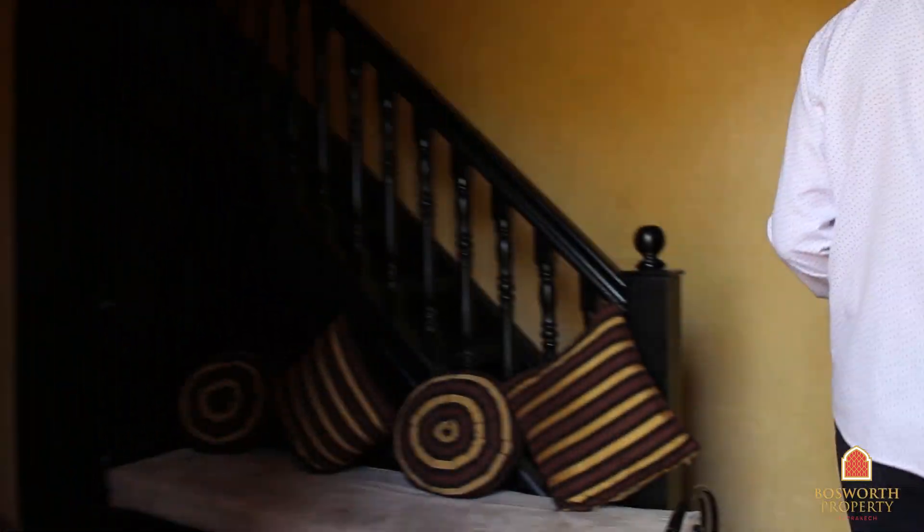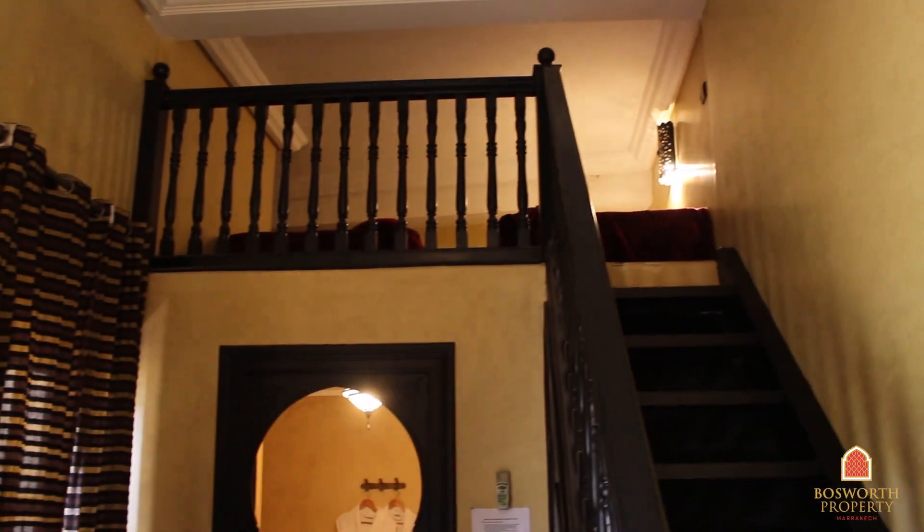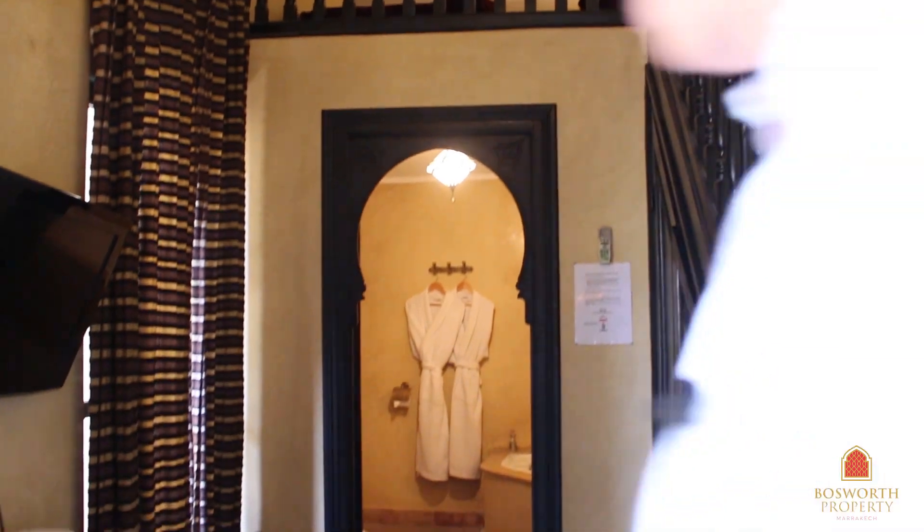And into this beautiful room here — look at that, a big double bed. There's a mezzanine area up here where there are two beds for your children. There's also a big en suite, flat screen TVs, a mini bar — there's everything that you need in this room. It's absolutely wonderful.